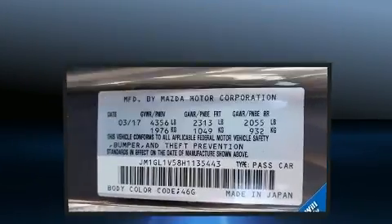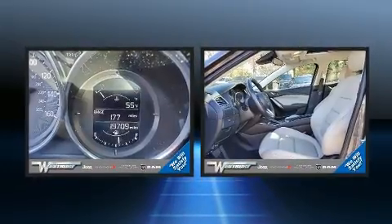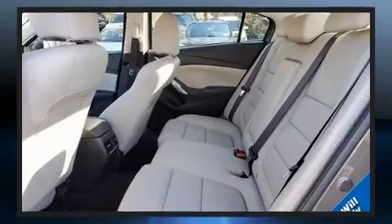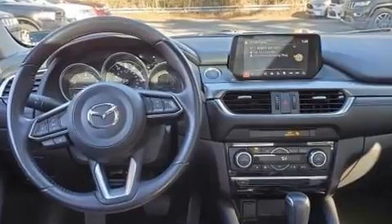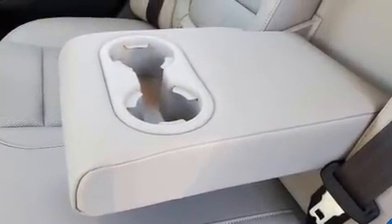Mazda also prioritized safety and security with features such as head curtain airbags, front side impact airbags, anti-whiplash front head restraints, a panic alarm, and four-wheel disc brakes with ABS. Electronic stability control ensures solid grip atop the road surface, no matter how challenging the driving conditions.